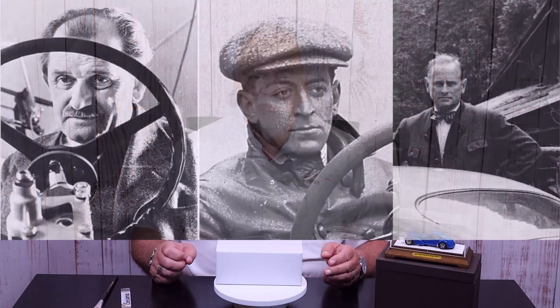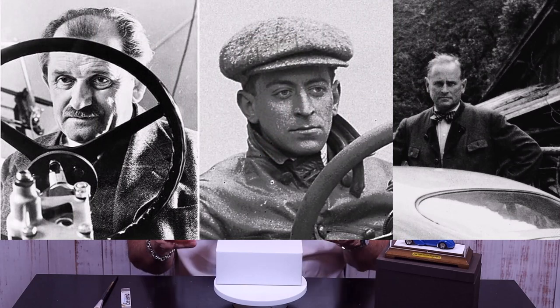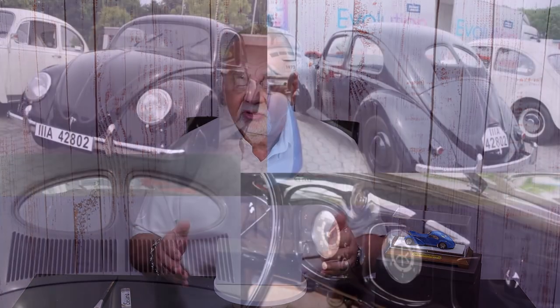In 1931, three men got together — Ferdinand Porsche, Adolf Rosenberger, and Anton Piëch — and they began a motor vehicle development and consulting company. Their first client was the German government, and that contract resulted in the development of the original Volkswagen Beetle, the people's car. Ferdinand became chairman of the board of Volkswagen, and they were thriving.